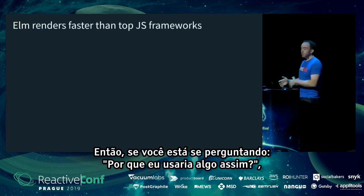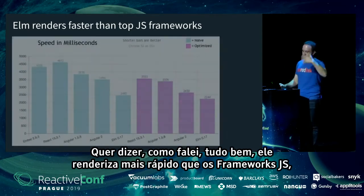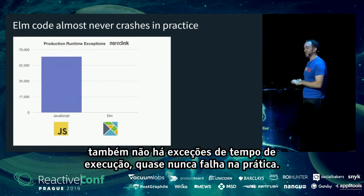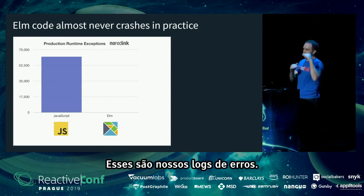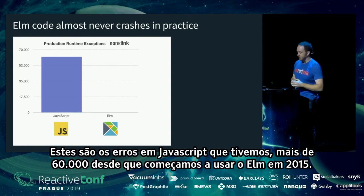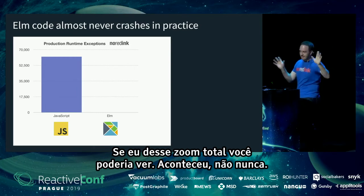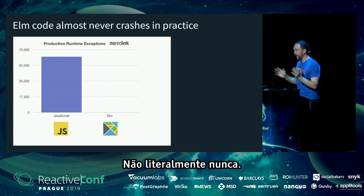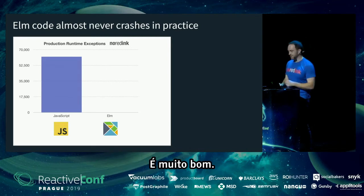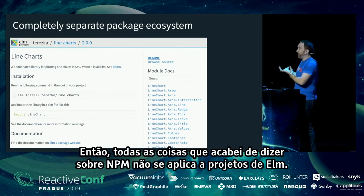The number of people who want to use Elm is much larger than the proportion of companies willing to actually use it and hire for it. If you're wondering why you might use something like this: Elm renders faster than top JS frameworks, emits smaller bundles, and almost never has runtime exceptions. Looking at our error logs — JavaScript errors: 60,000-plus since we started using Elm in 2015. Elm errors: essentially zero pixels on the chart. If it compiles, it just works and doesn't crash.